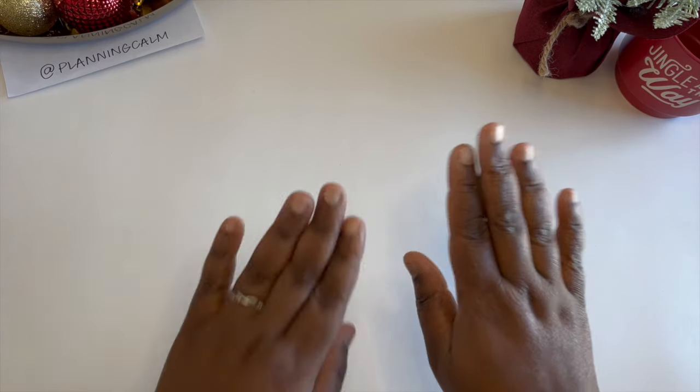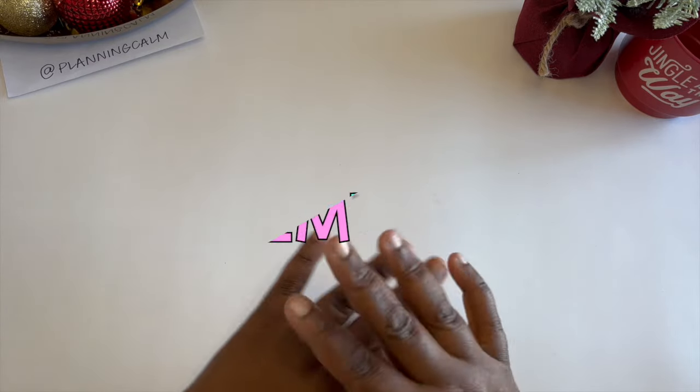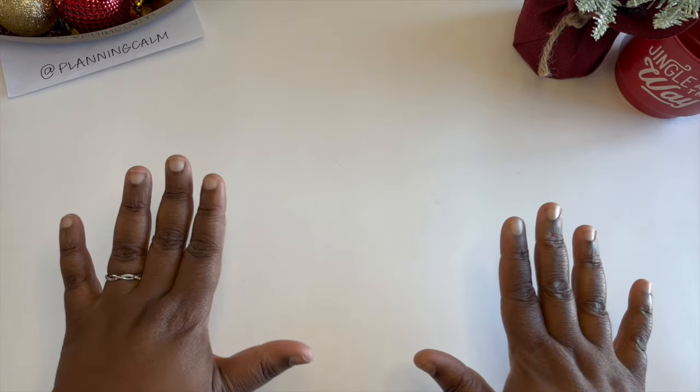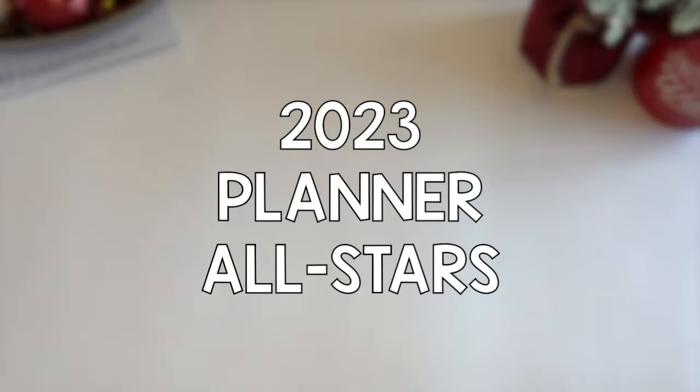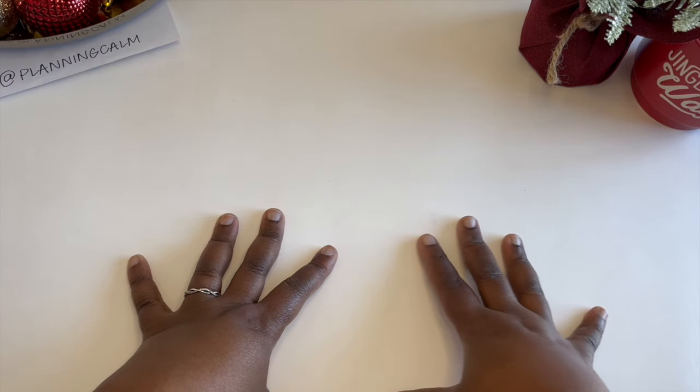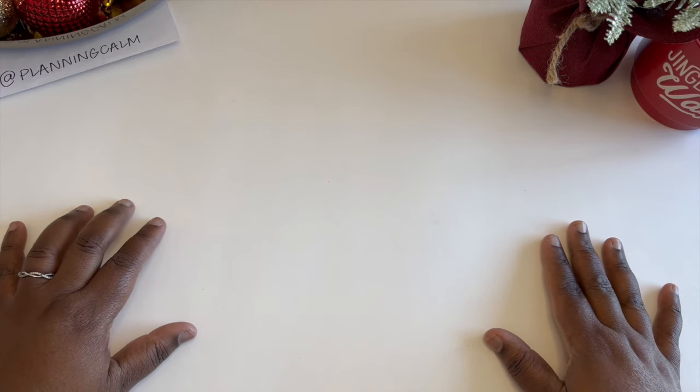Hello, beautiful peeps of YouTube and welcome back to my channel. My name is Kat and you're watching Planning Calm. In this channel I love to share with you all the many ways I can help you plan your way to calm and plan a calmer life. In this video I'm super excited to share my 2023 planner all-stars — the best of the best planner products I've used and loved all year. I'm sharing these items not so you'll run out and buy them — my intention is to help you be a more informed consumer and spender of your hard-earned money.